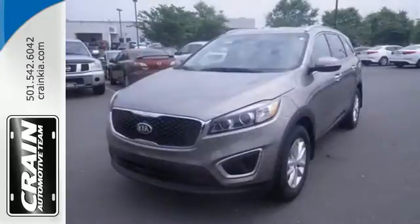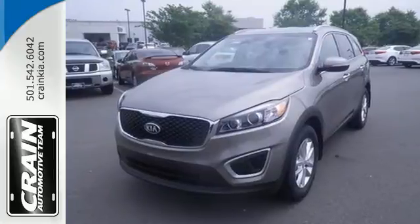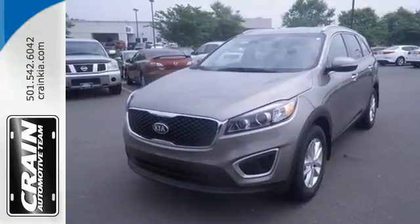This is sophistication with some might. Drive this Sorento today. Visit us anytime at craneteam.com.